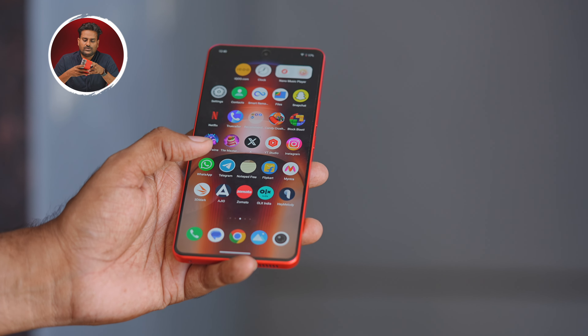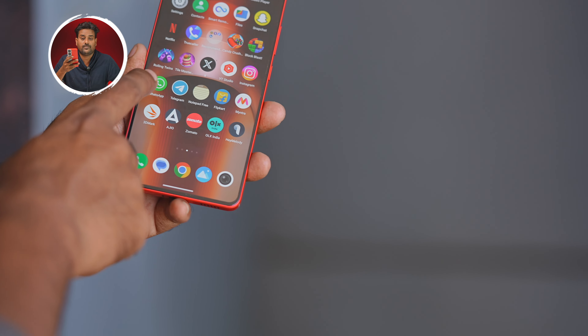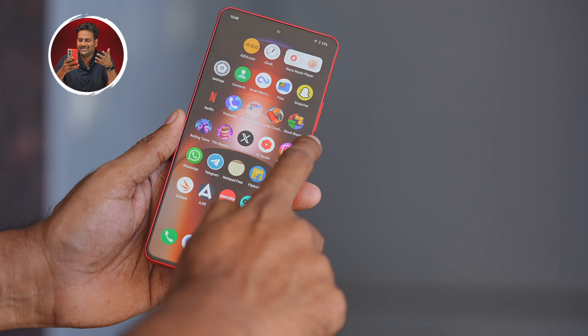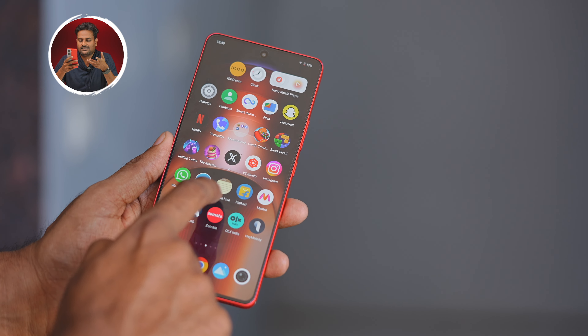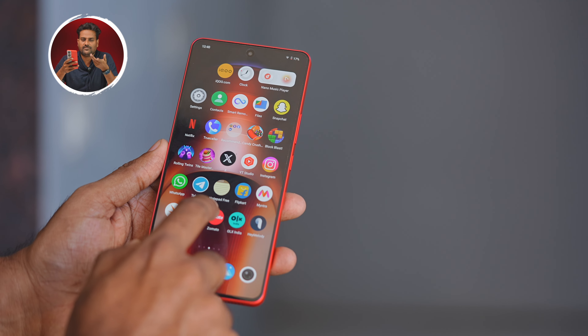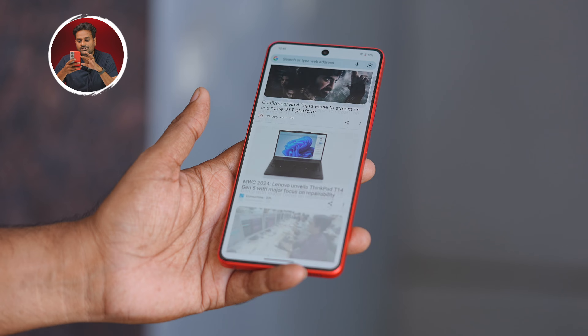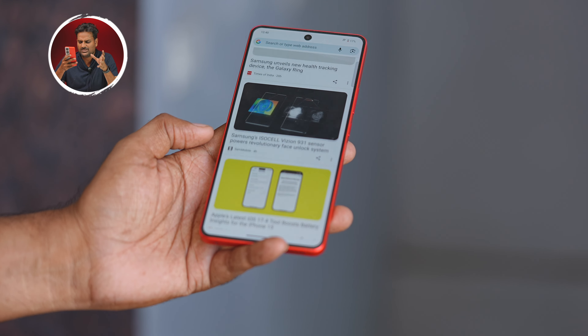There are unnecessary pre-installed apps that come with the phone. There is notable bloatware including Tilemaster 3D, Black Blast, Candy Crush, etc. You also need to install the Vivo store. Of course you can turn off notifications, but you shouldn't have to. Other than that, there are no major issues in the software.